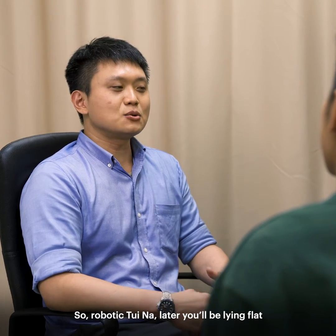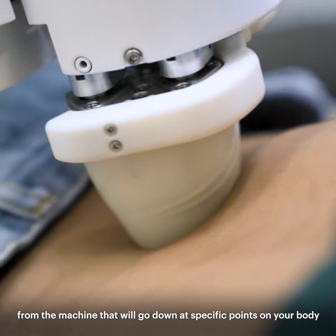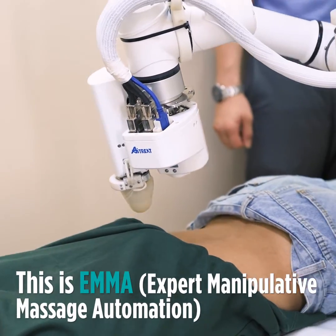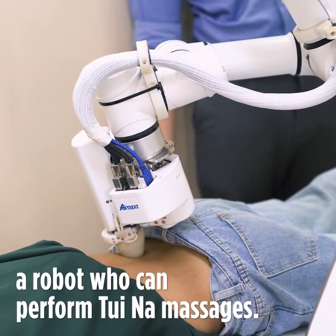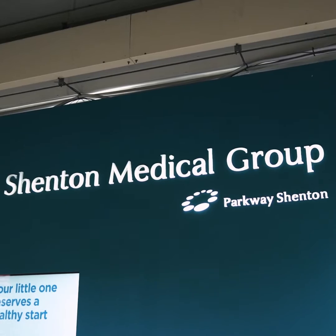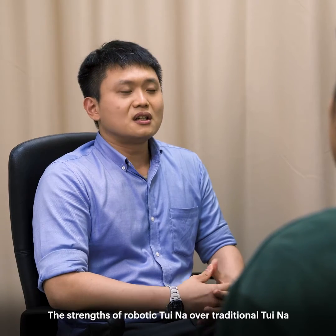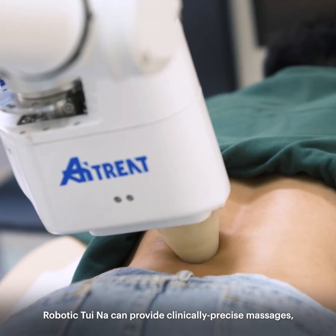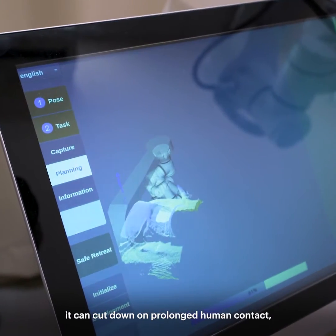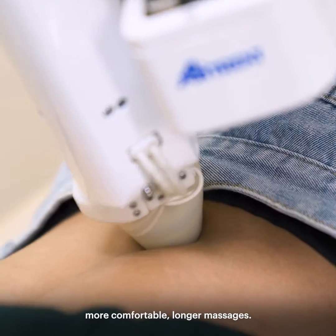So with robotic Tui Na, you'll be lying flat and there will be an arm from the machine that will go down at specific points in your body to massage the muscles. The strength of robotic Tui Na over traditional Tui Na can be summarised as follows: it can provide clinically precise massages, cut down on prolonged human contact, and it is safe and can potentially provide more comfortable, longer massages.